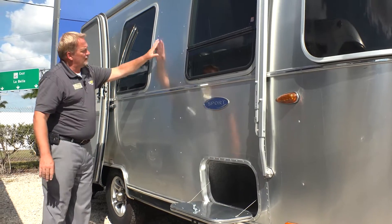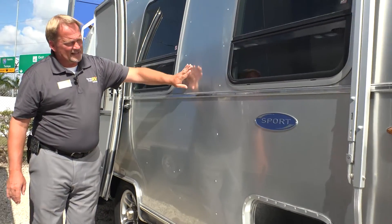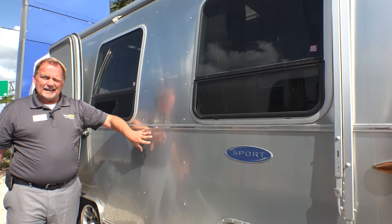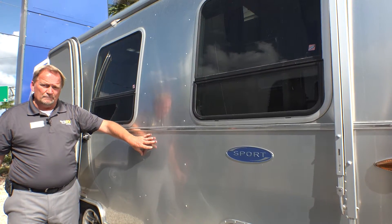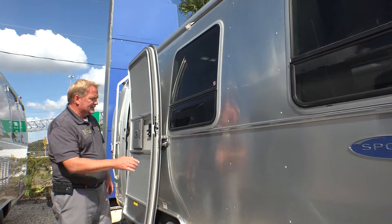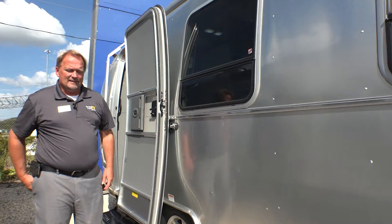The sides and front are all 040-grade aircraft aluminum. Keep that in mind — Alcoa makes this aluminum, and the best product Alcoa makes is the side of this coach.